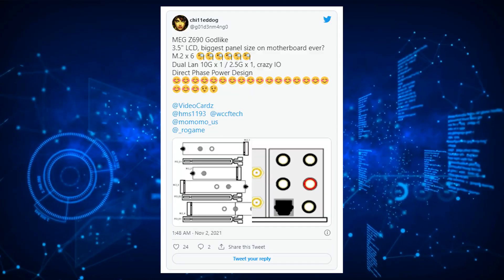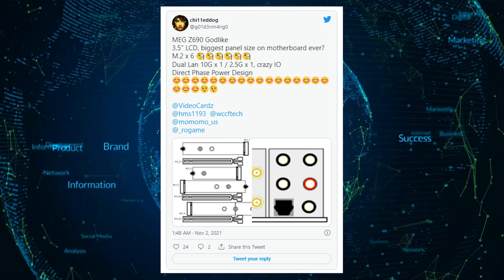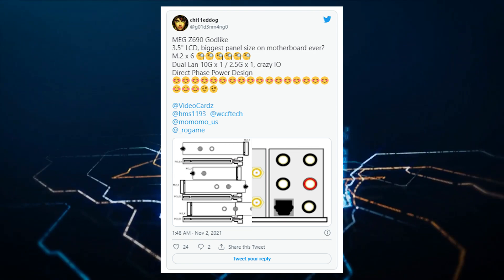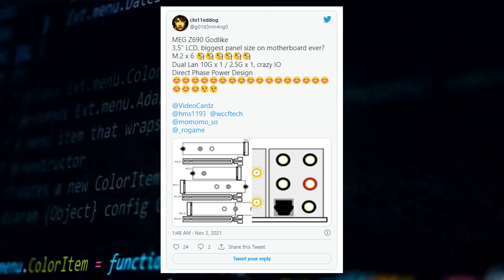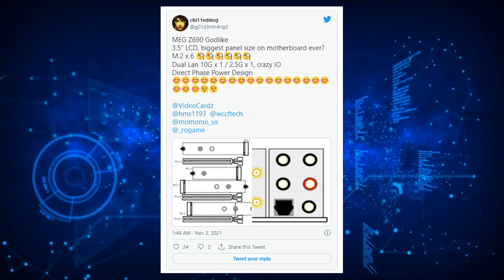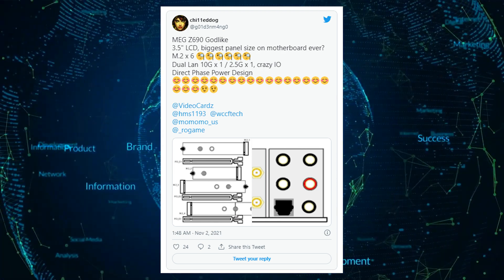The MSI MEG Z690 Godlike comes in an EATX form factor, and it is going to be the largest of all flagships from the top three vendors. The ROG Maximus Z690 Extreme measures 305mm x 277mm, while the Z690 Aorus Extreme measures 305mm x 285mm. The MEG Z690 Godlike will measure an insane 305mm x 310mm — almost a perfect square.